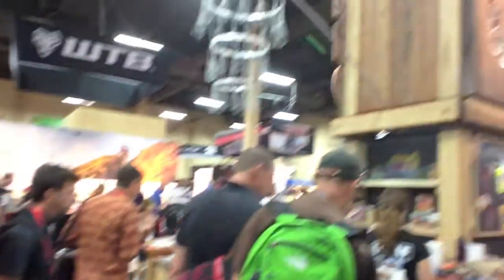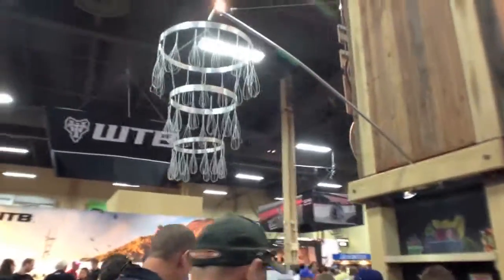The Clif Bar booth has flowers and an egg beater chandelier.